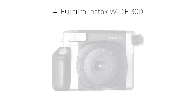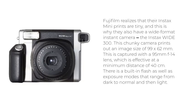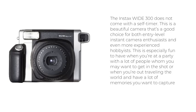Number 4: Fujifilm Instax Wide 300. Fujifilm realizes that their Instax Mini prints are tiny, and this is why they also have a wide-format instant camera, the Instax Wide 300. This chunky camera prints out an image size of 99 x 62 millimeters, captured with a 95mm f/14 lens which is effective at a minimum distance of 40 centimeters. There is a built-in flash as well as exposure modes that range from dark to normal and then light. The Instax Wide 300 does not come with a self-timer. This is a beautiful camera that's a good choice for both entry-level instant camera enthusiasts and even more experienced hobbyists, especially fun to have at a party or when traveling.